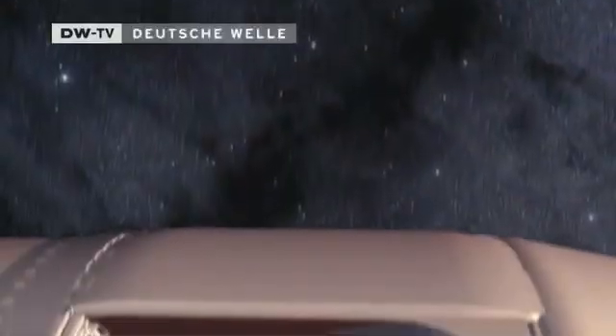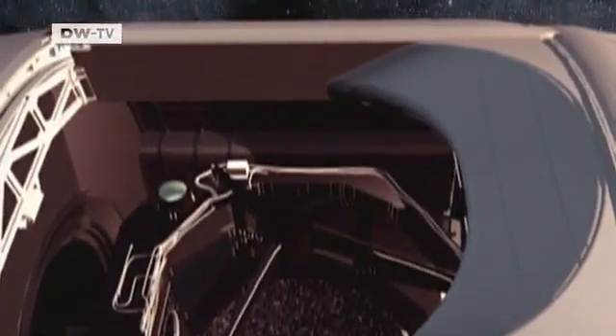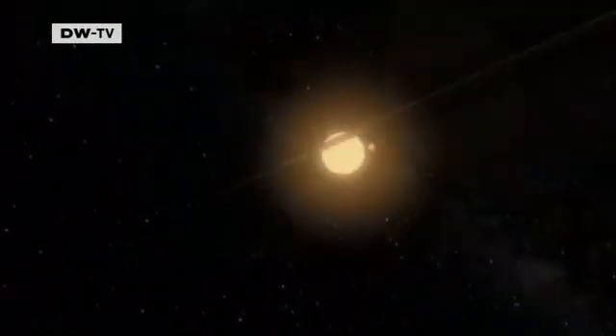Up at an altitude of 15 kilometers, SOFIA has a clear view, unhindered by the Earth's atmosphere. The telescope measures the infrared radiation from clouds of molecular gas and dust, and observes how the dense clouds give birth to stars and solar systems.